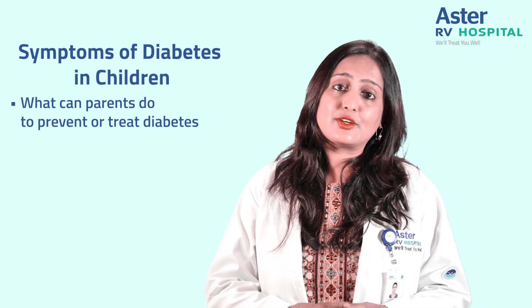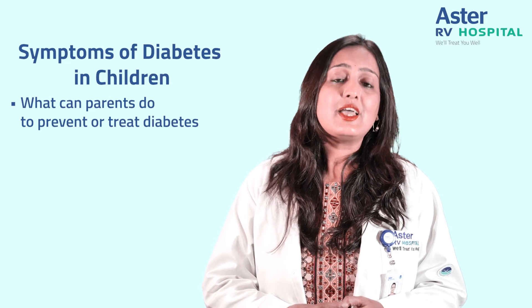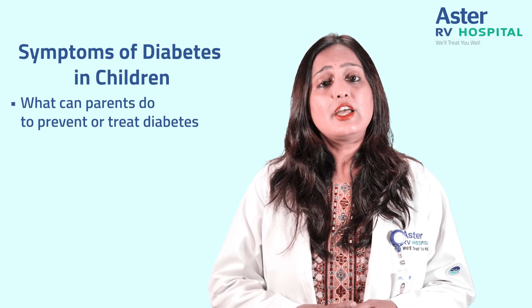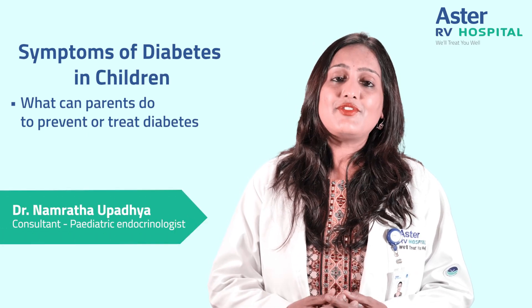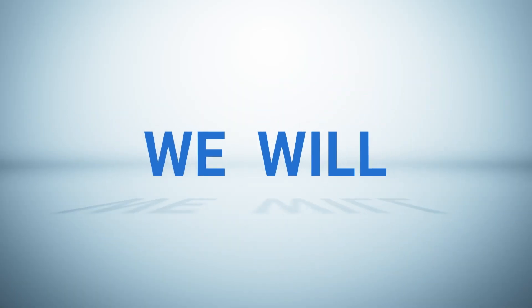Once your child is diagnosed with diabetes, they need to be managed by a professional team which includes a doctor, a nutritionist, and also support staff. If you have any queries, you can come to us — we have a full-fledged team taking care of pediatric diabetes.